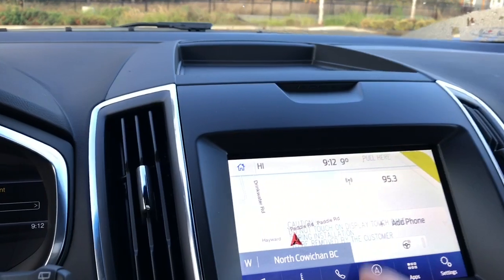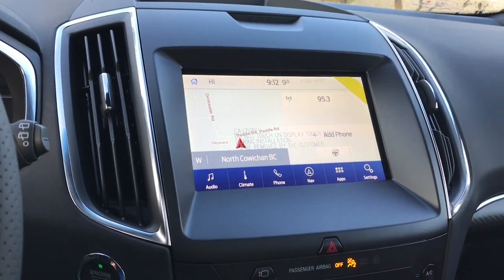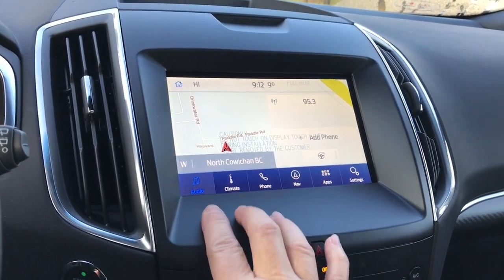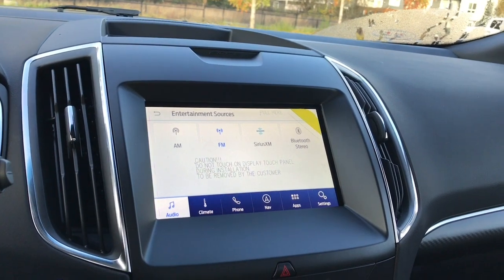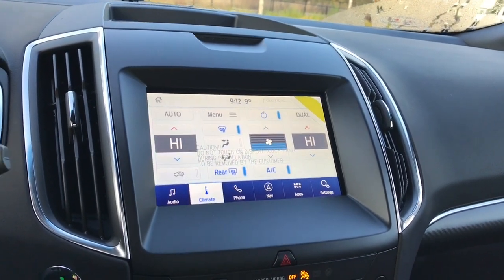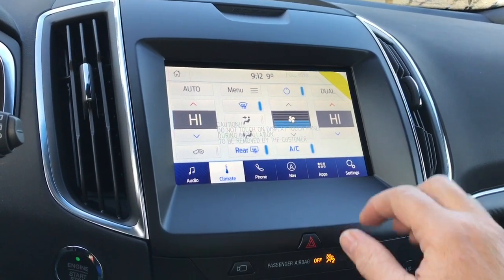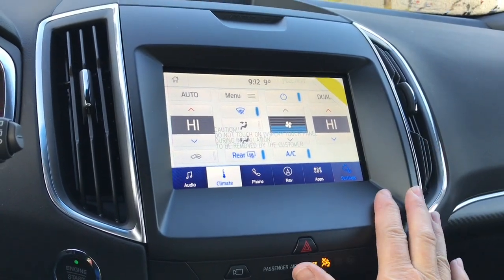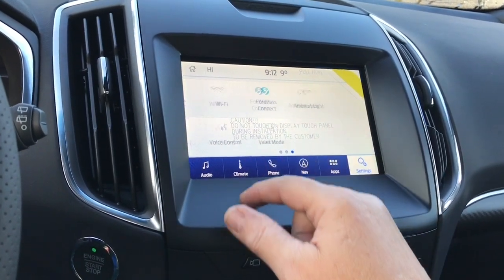In the center we have a cubby, our display screen, and right now we're seeing the voice-activated navigation. We can go into audio for our sources and choose AM, FM, Sirius satellite radio, as well as Bluetooth. The climate display shows dual climate control for both driver and passenger as well as AC, and then you have settings you can slide through for different options: Bluetooth, automatic updates, Wi-Fi, Ford Pass Connect.